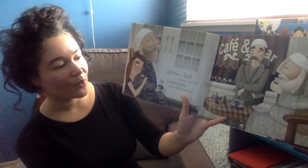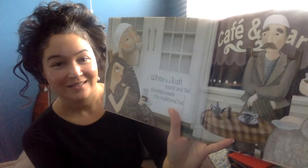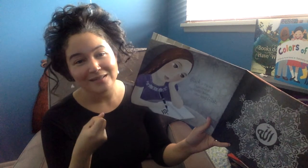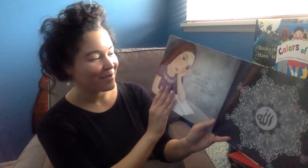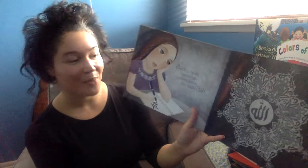White is a kufi, round and flat. Grandpa wears this traditional hat. It's just because it draws you into this intimate space with the character, because she's sharing things that are so dear to her and so important to her.